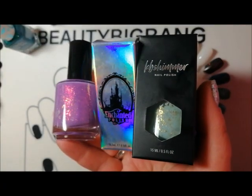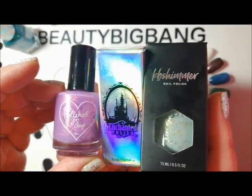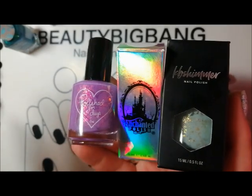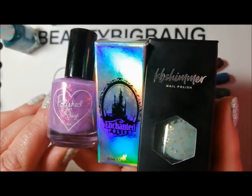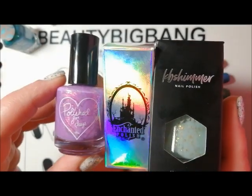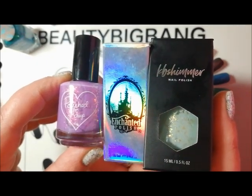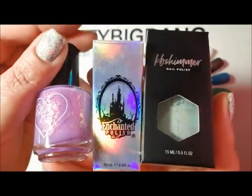Those are the three I picked up from Rainbow Connection for my birthday. I've also got a Polish Pickup order on the way — I stumbled into it, completely enabled by friends on Instagram. I've got about five or six polishes coming, all completely new brands I've never heard of before. I'm really looking forward to getting those and I'll do a dedicated video when the Polish Pickup order arrives.